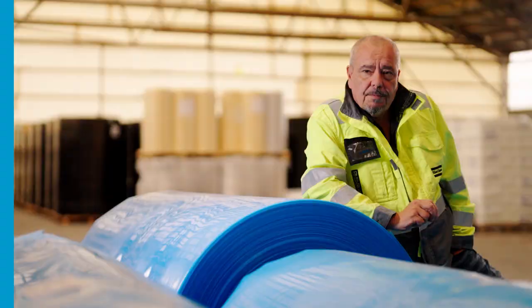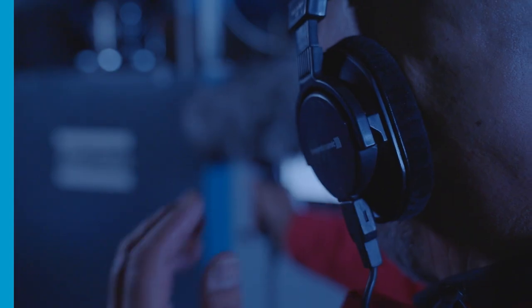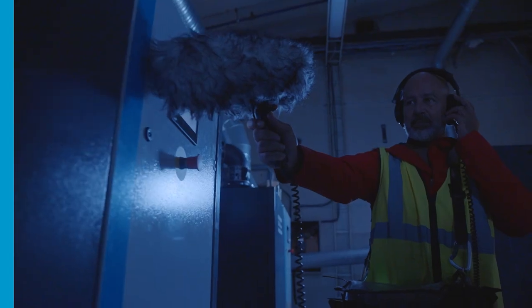Isola used to have roots blowers, and those were very noisy — more than 100 decibels. The new pumps are very quiet, about 30 decibels less than the previous installation. Atlas Copco not only keeps Isola happy, but the neighbors as well.